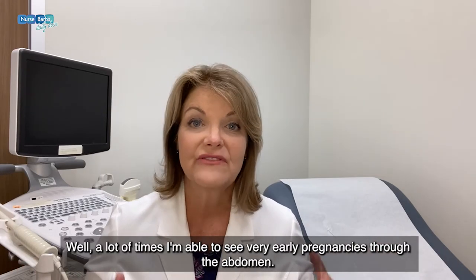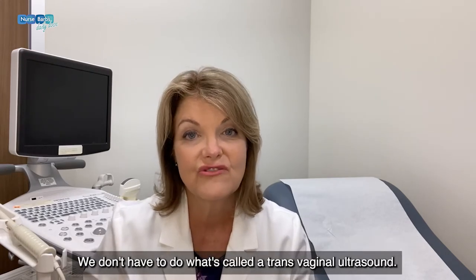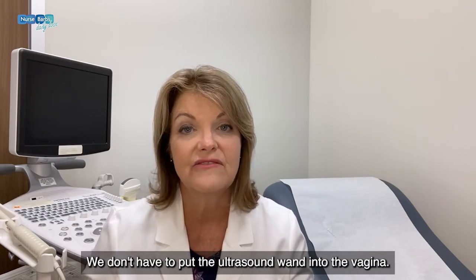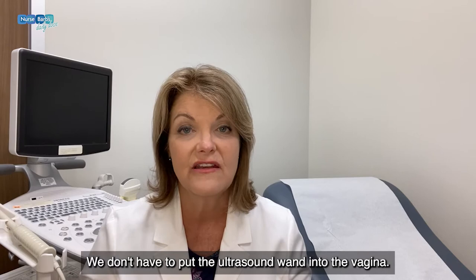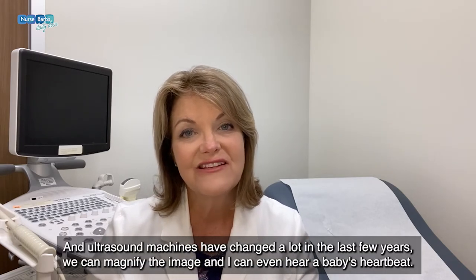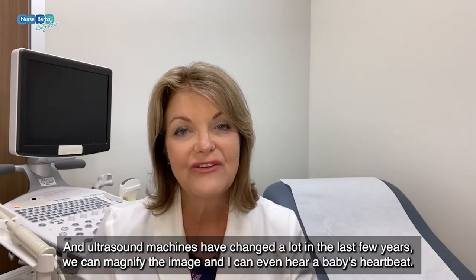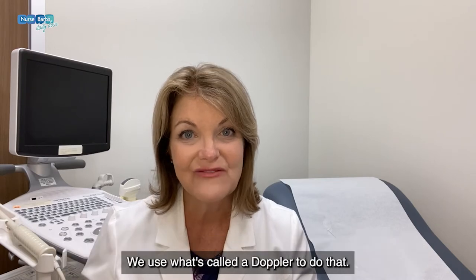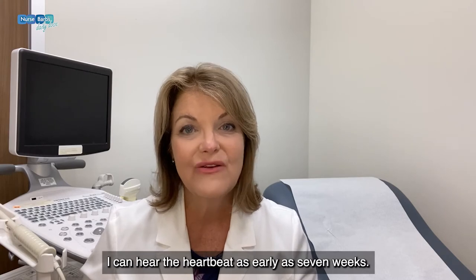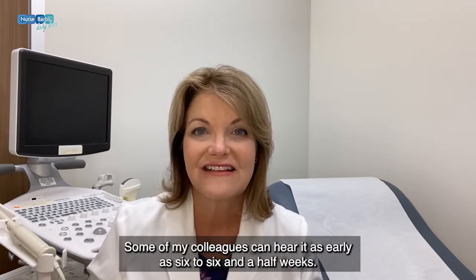A lot of times I'm able to see very early pregnancies through the abdomen — we don't have to do what's called a transvaginal ultrasound, we don't have to put the ultrasound wand into the vagina. Ultrasound machines have changed a lot in the last few years, so we can magnify the image. I can even hear a baby's heartbeat using what's called a Doppler — as early as seven weeks, and some of my colleagues can hear it as early as six to six and a half weeks.